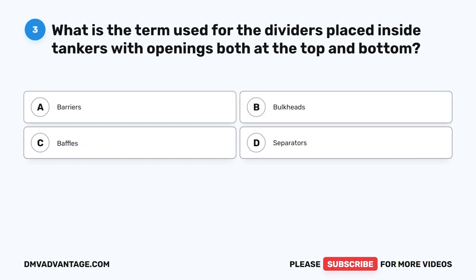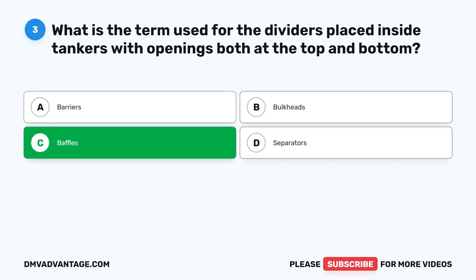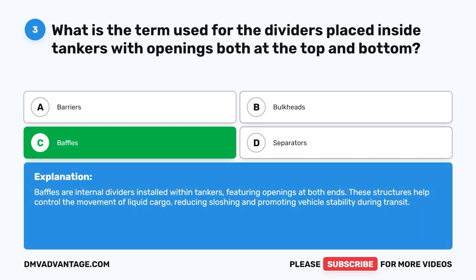Question 3. What is the term used for the dividers placed inside tankers with openings both at the top and bottom? The correct answer is C. Baffles. Baffles are internal dividers installed within tankers, featuring openings at both ends. These structures help control the movement of liquid cargo, reducing sloshing and promoting vehicle stability during transit.